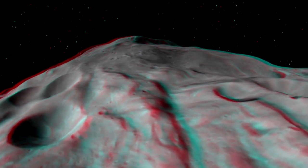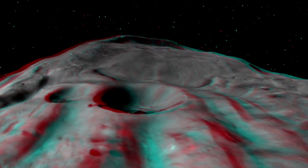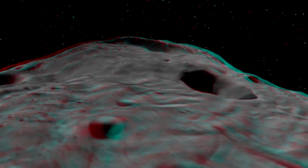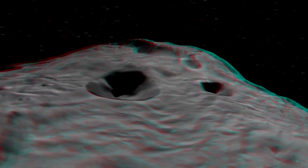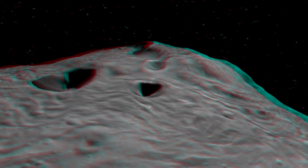Here we can see one of those slumps and the scarp in the distance. This mound is very unusual — it has many grooves and lineations that we're very interested in studying. We're really excited that Dawn is on its way to its lowest altitude mapping orbit, where we're going to be seeing the surface in even greater resolution. We'll see you next time.